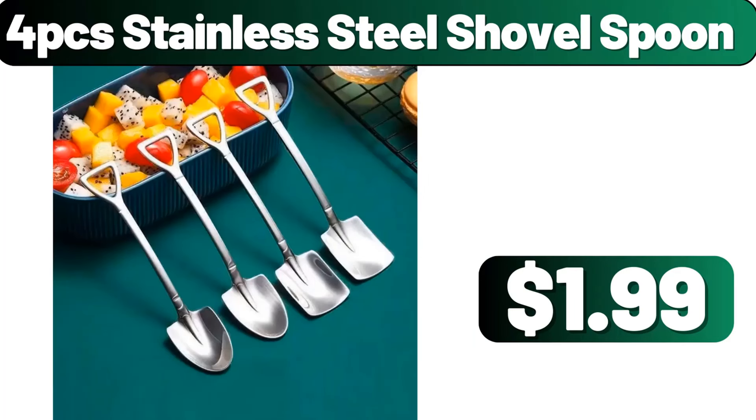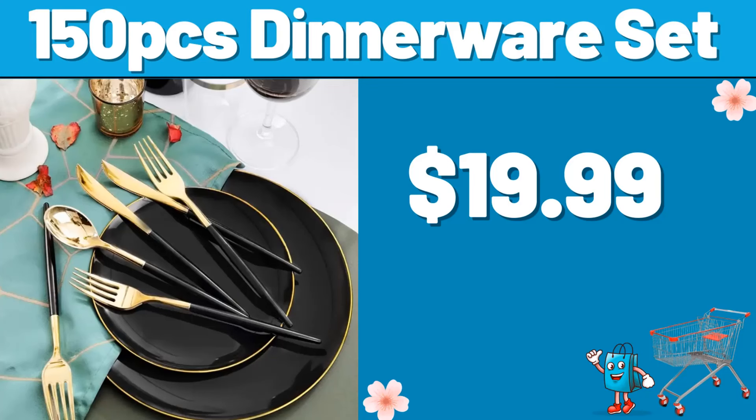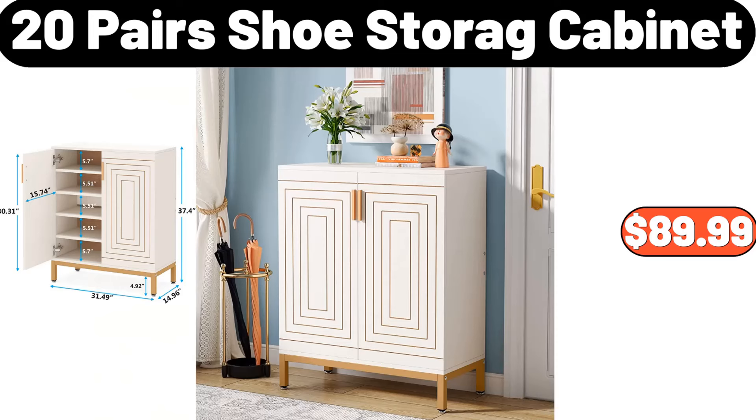4-PCS stainless steel shovel spoon, $1.99. Porcelain chips and dip serving platter, $16.99. Classic tissue box, $11.99. 150-PCS dinnerware set, $19.99. Storage cabinet with lid and adjustable shelves, $37.99. Plastic storage bins set of 8, $13.99. 20-pair shoe storage cabinet, $89.99.